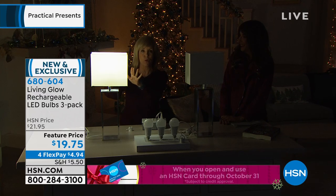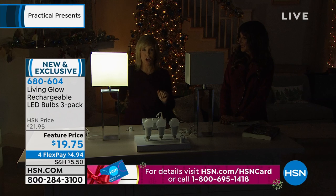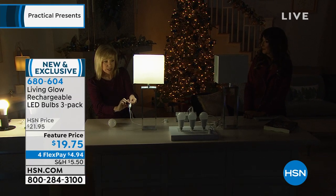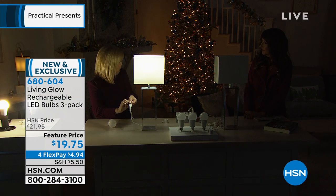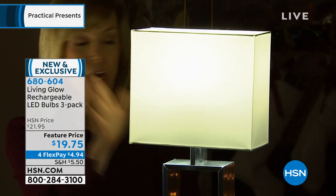It'll stay on for about four to six hours. When it's dark, this still works — you can go to your wall switch or lamp switch and turn it on or off. If you want to save the battery, turn it off; or keep it on if it's pitch black. It's charging right now as a regular light. Anytime you have it on during the day, it's charging — you never have to take it out and charge it separately.